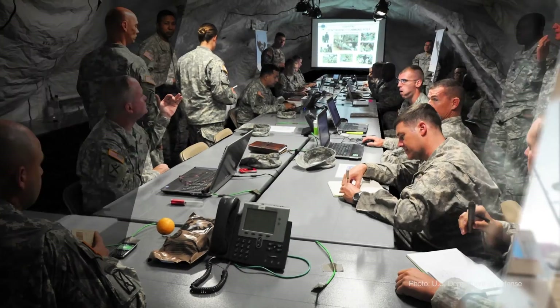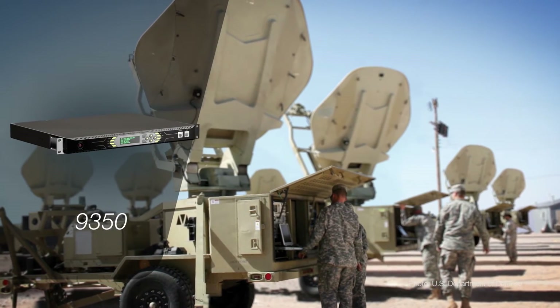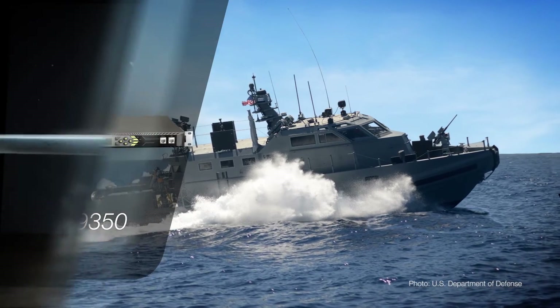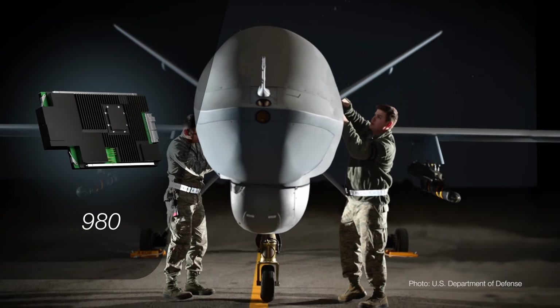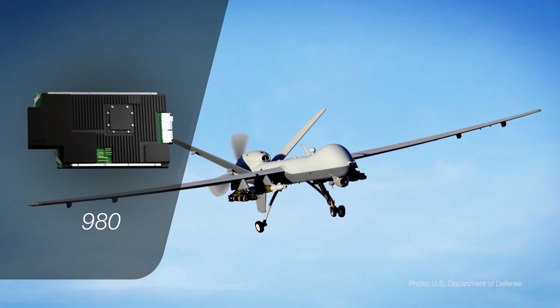The 9350 is a rack-mounted, full-featured 900, and the first-ever iDirect remote with an LCD display. The 980 is designed specifically for ultra-high-speed airborne applications, with extended frequency range and dual demodulators for seamless beam switching.